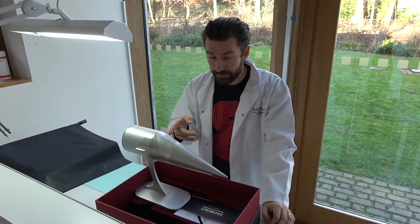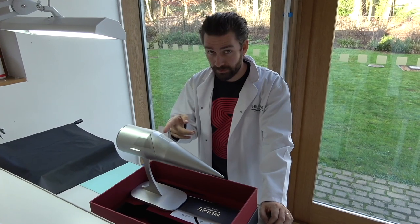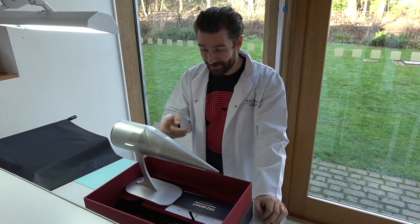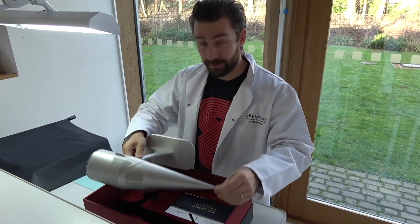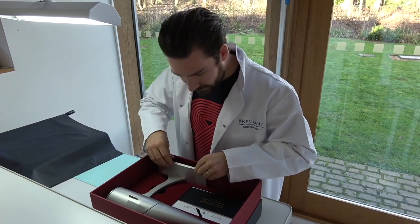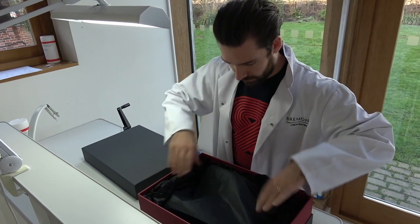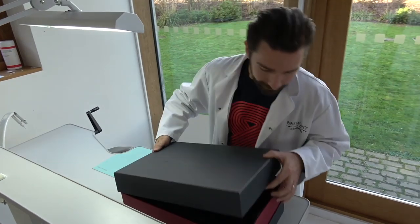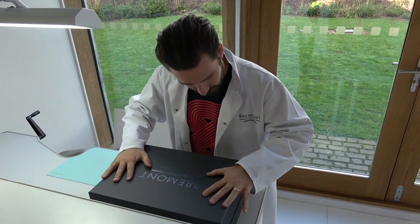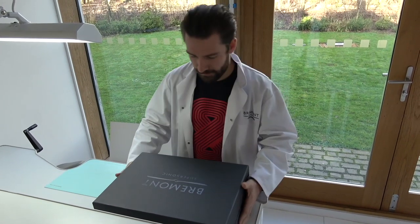Fun fact — they're only making 300 of the stainless steel versions of these watches. This is number 251. So if anyone watching this ends up with number 251, you'll know that I packaged your watch for you, you lucky so-and-so. There we have it — absolutely stunning. Package it nicely with tissue paper, and then the final lid. Oh, that's so satisfying. Not as satisfying as opening it, of course — but it feels incredible.